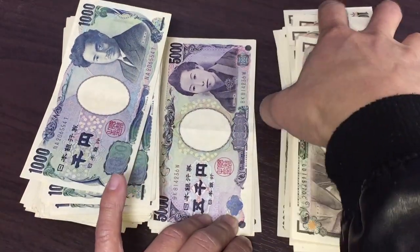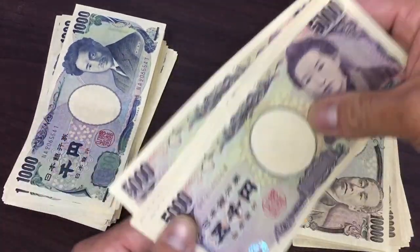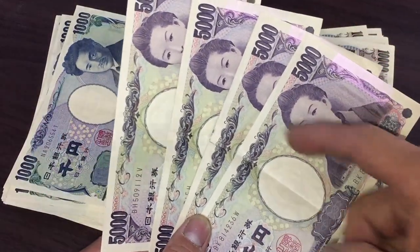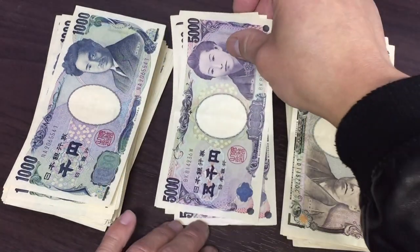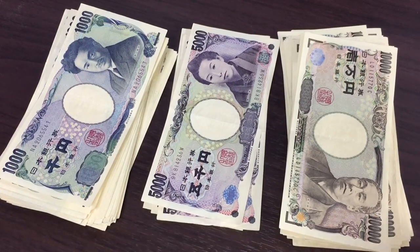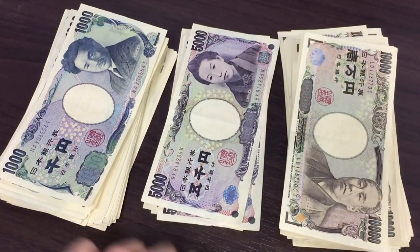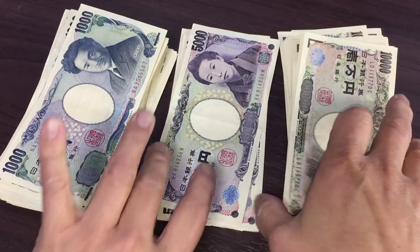Now I'm going to count the 5,000 yen notes. I have just four: one, two, three, four — that was fast! So that is 20,000 yen, ni-man.